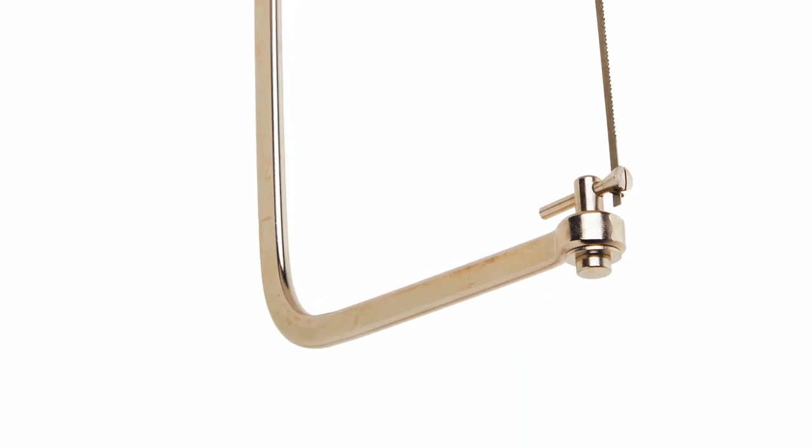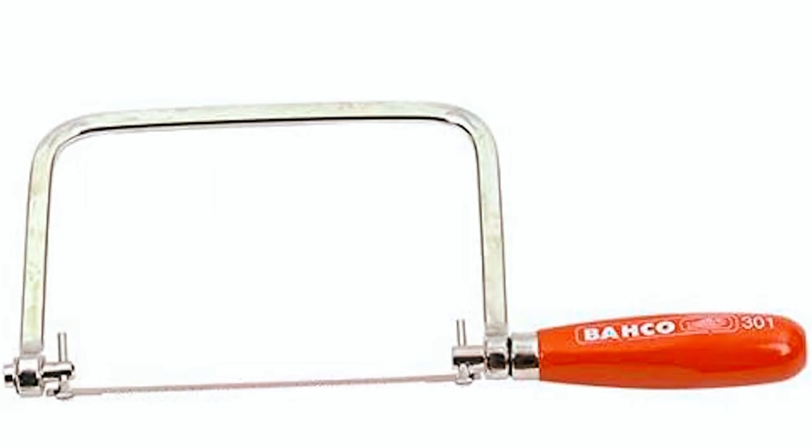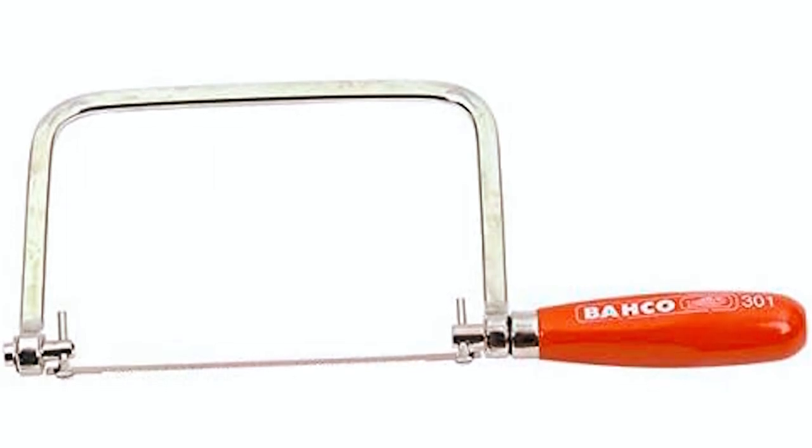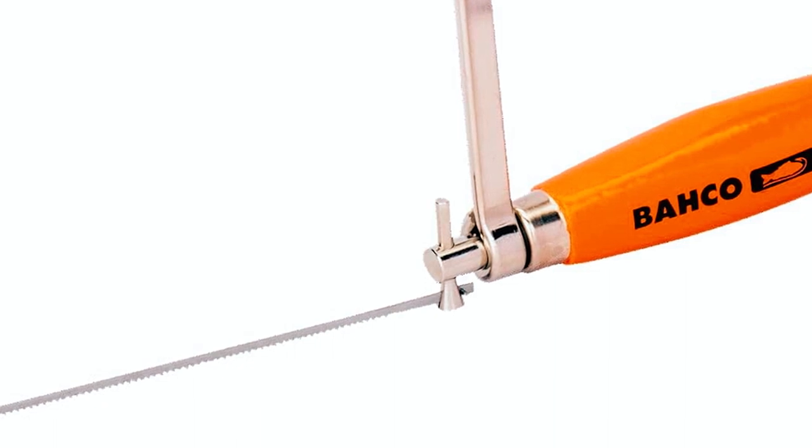Ideal for various cutting tasks, including woodworking and DIY repairs, this coping saw is a versatile and well-constructed tool. It also comes with a limited warranty, ensuring its quality and performance.